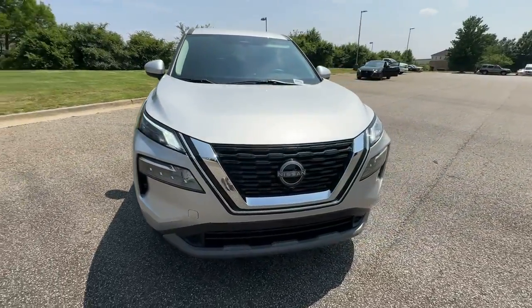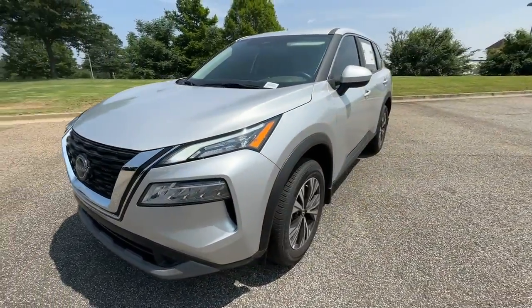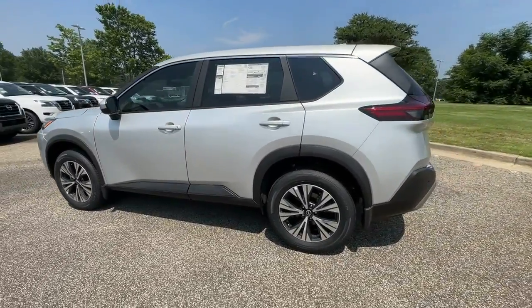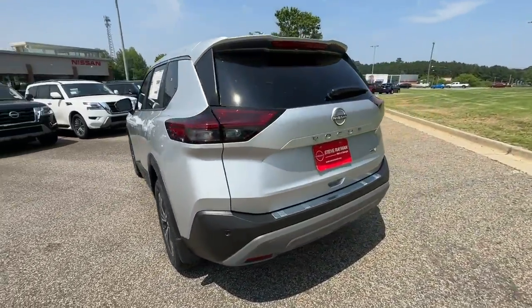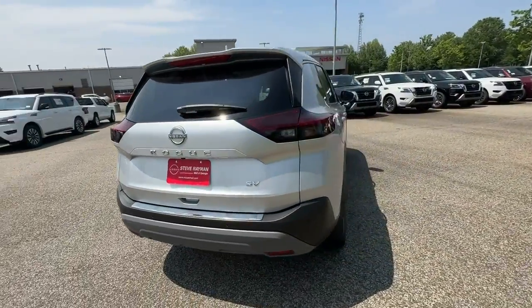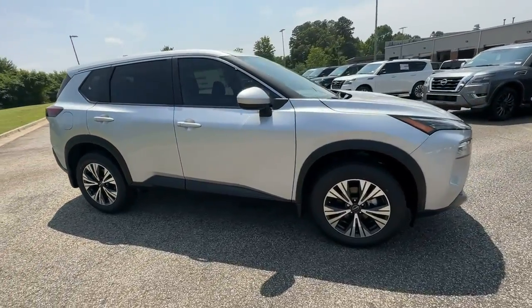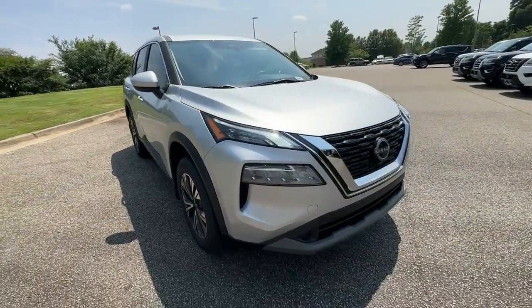Get acquainted with the 2023 Nissan Rogue. This feature-rich Rogue adds confidence and convenience to everyday life. Standard driver-assist safety tech, large cargo capacity, and spacious seating have your back wherever the road may lead. These are just some of the great options this vehicle comes with.